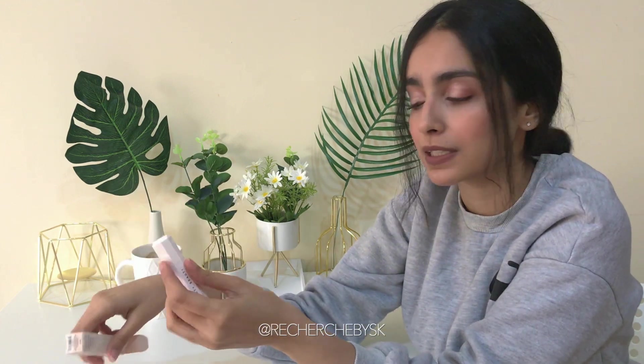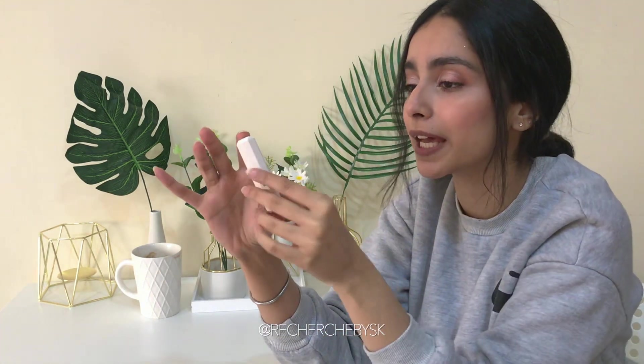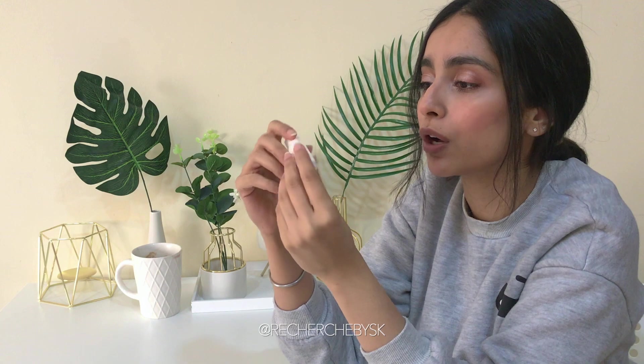I always wanted to get the e.l.f. cosmetics lip scrubs — they seem very nice — but I always have a long list of things to get and I keep prolonging.